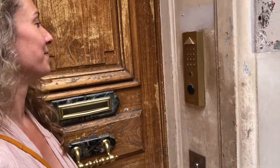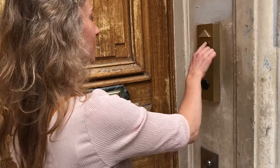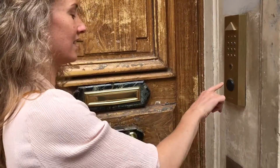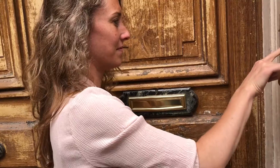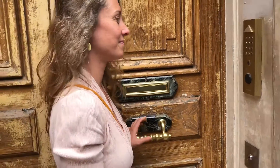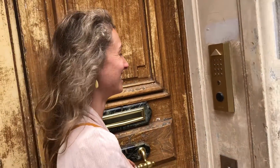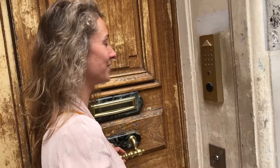So this is Julie. She's going to dial now a code, and what happens when she tries to go in — it doesn't work. Why? Because she has the wrong code. So you want to make sure to ask your landlord to have the right code.